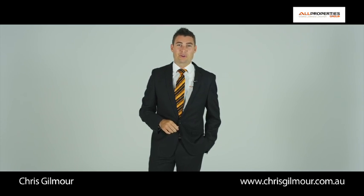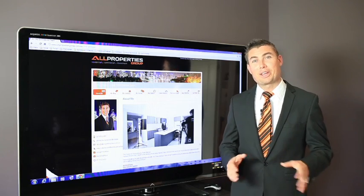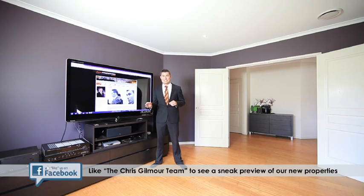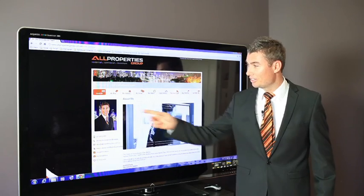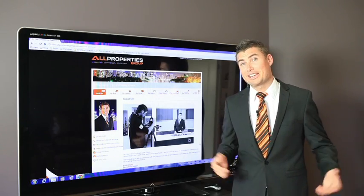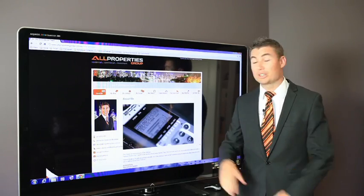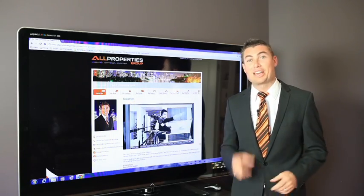Here's another All Properties Group HomeMovie. First we had smart people, then we had smart homes, then we had smartphones, now we even have smart TVs. Even this guy here on the TV — apparently he's pretty smart too. Imagine watching and selling real estate in your own home, now that's smart.